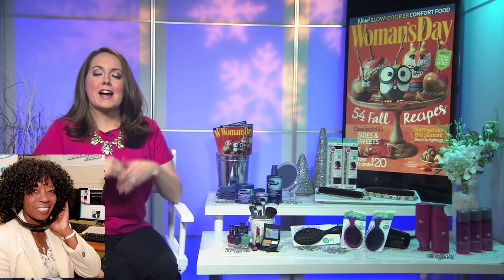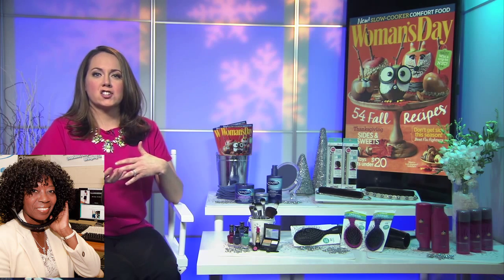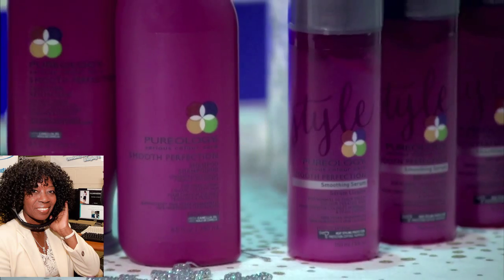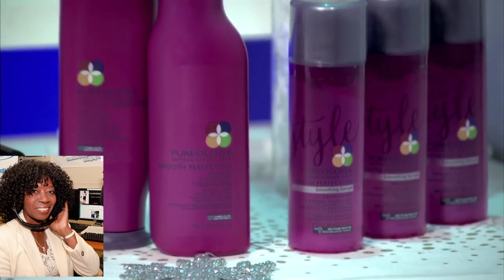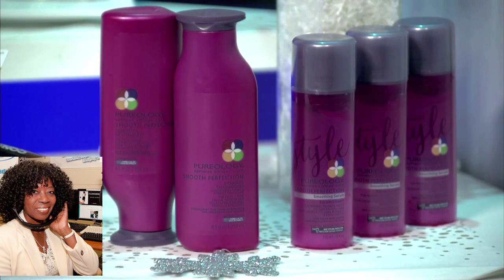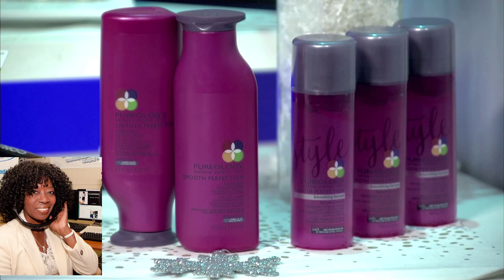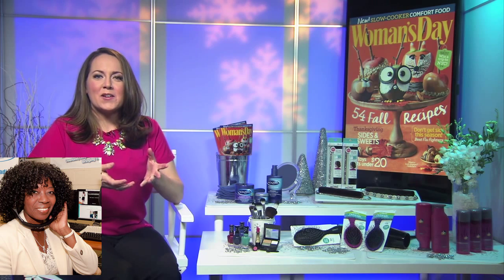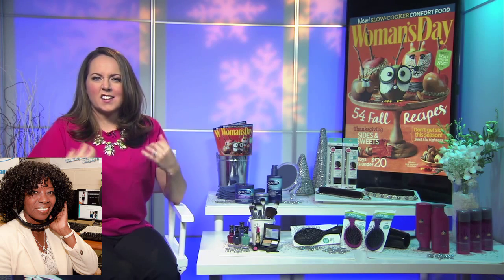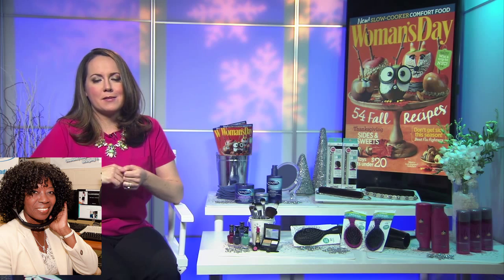I practice what I preach, so right now I'm switching to a hydrating shampoo and conditioner. I'm using one from Pureology — it's their new Smooth Perfection line. It's a shampoo and conditioner, but it also has four stylers designed for fine to coarse hair, so you get customized results. When you use them together, it can promise up to 72 hours of frizz-free hair, which is pretty amazing. It also has heat protectors, so it's going to protect from styling tools that can make your hair dry and damaged.